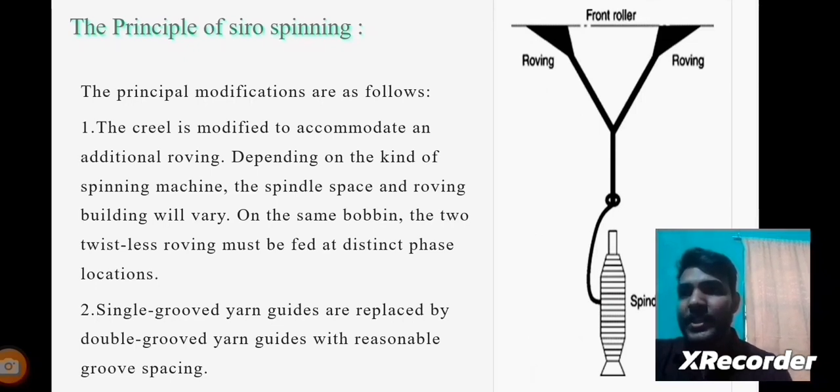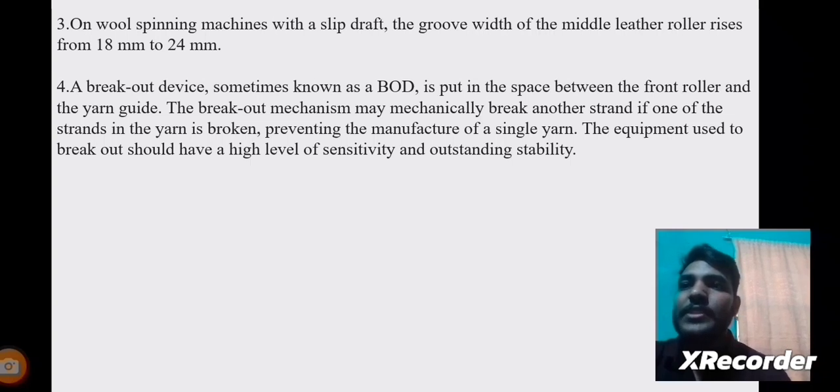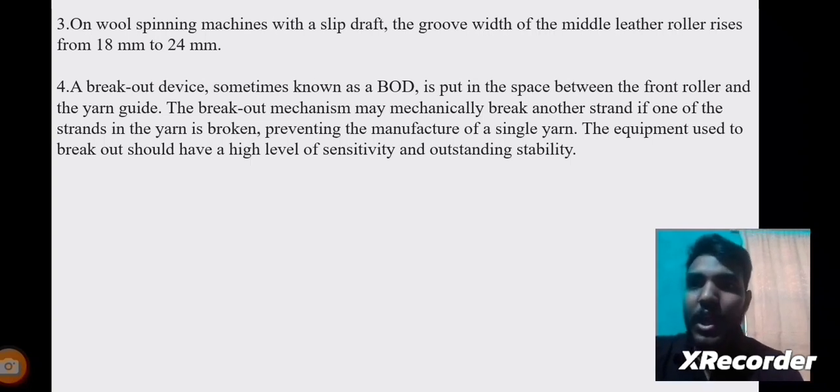In the principal process of Siro spinning, the creel is modified to accommodate an additional roving depending on the kind of spinning machine. The spindle space and roving bobbin will vary. On the same bobbin, two twist-less rovings must be fed at distinct face locations. Single-groove yarn guides are replaced by double-groove yarn guides with reasonable groove spacings. On wool spinning machines with a slip draft, the groove width of the middle leather roller rises from 18mm to 24mm. A breakout device, sometimes known as a BOD, is placed between the front roller and the yarn guide. This mechanism mechanically breaks one strand if the other is broken, preventing the production of a single yarn. The breakout device should have a high level of sensitivity and outstanding stability.